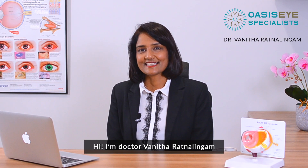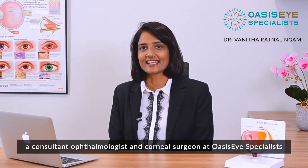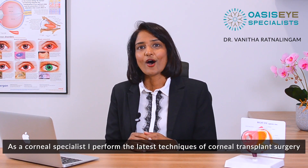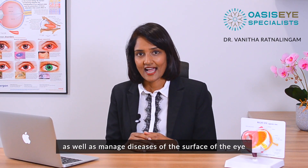Hi, I'm Dr. Vanita Ratnalingam, a consultant ophthalmologist and corneal surgeon at Oasis Eye Specialists. As a corneal specialist, I perform the latest techniques of corneal transplant surgery as well as manage diseases of the surface of the eye.